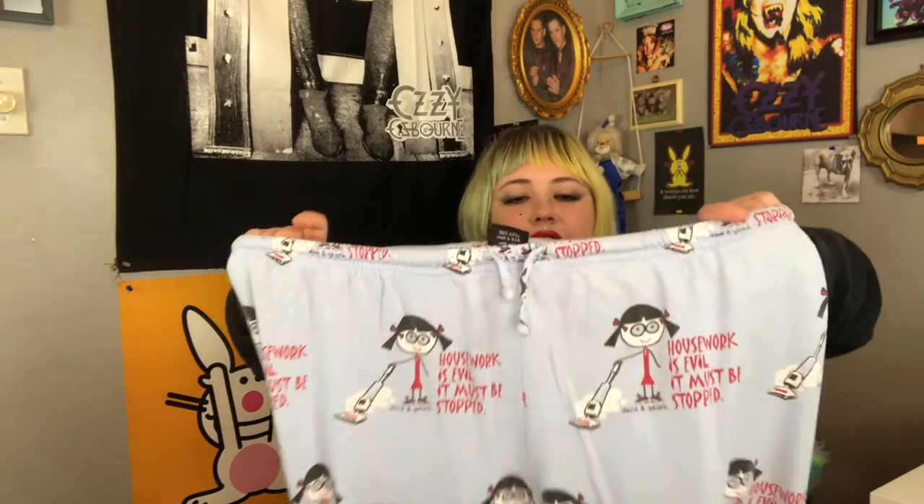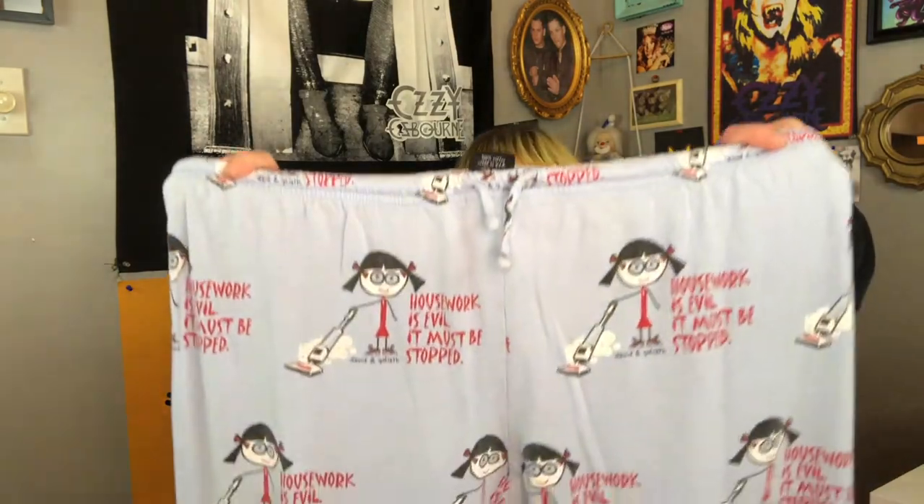I love anything by this brand — David and Goliath was such an early 2000s staple. This one has that cute little girl on it and it says 'housework is evil and it must be stopped,' with an all-over print. I like wearing all-over print pajama pants like that with just t-shirts, sneakers, or platforms to style them during the day. It's so comfy and cute. Who cares if someone asks if those are pajama pants? Yeah, they're pajama pants. They're cute.